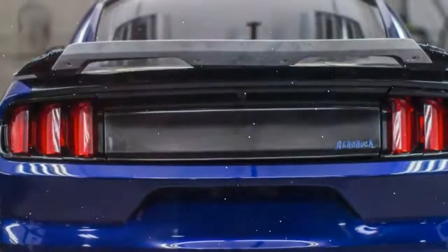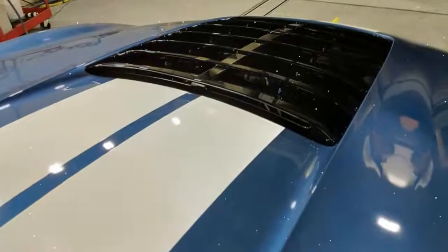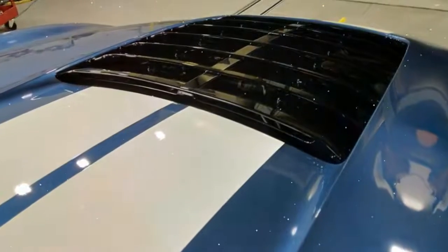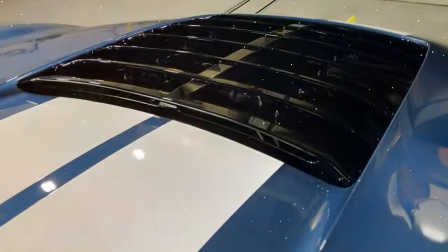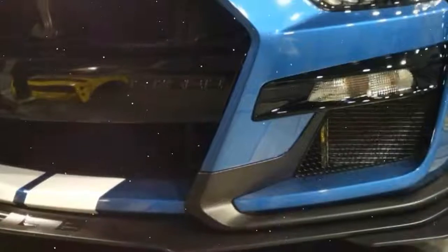To keep the car under control, Ford revamped the aero package entirely. In full attack settings, the GT500 produces up to 550 pounds of downforce — more than any Mustang prior, including the GT350R, which Ford claims produces about 300 pounds of downforce.